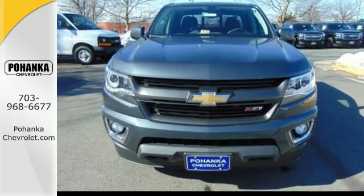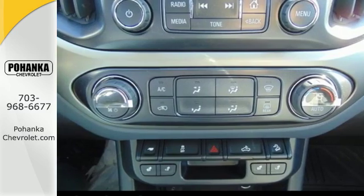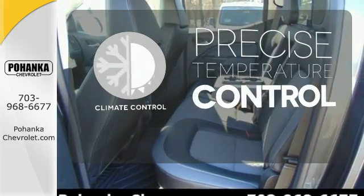It doesn't skimp on safety either, with StabiliTrak and a rear-vision camera with dynamic guidelines, which makes parking and hooking up a trailer a breeze. Select the perfect temperature with the climate control.